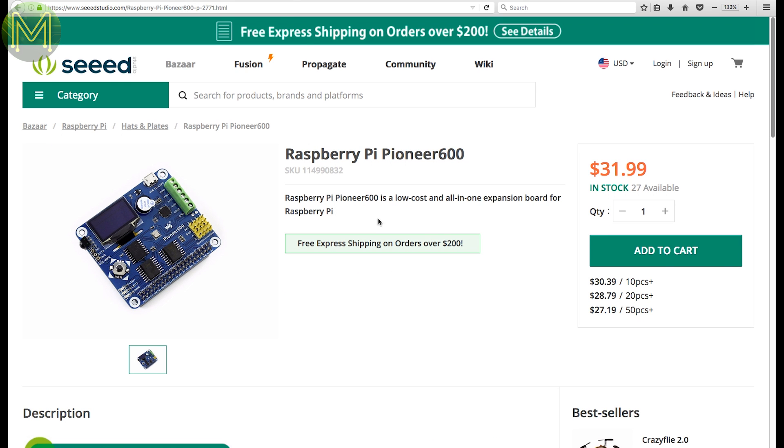Another Raspberry Pi expansion board. This Seeed version has one-wire interfaces, infrared, RTC, DACs, ADCs, pressure sensors, OLED, plus others. Cheaper than getting all those individually.